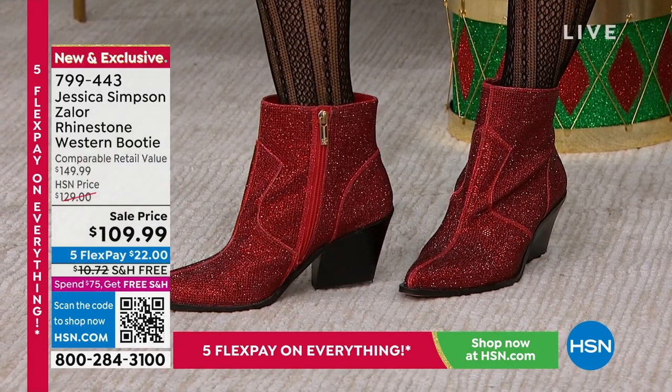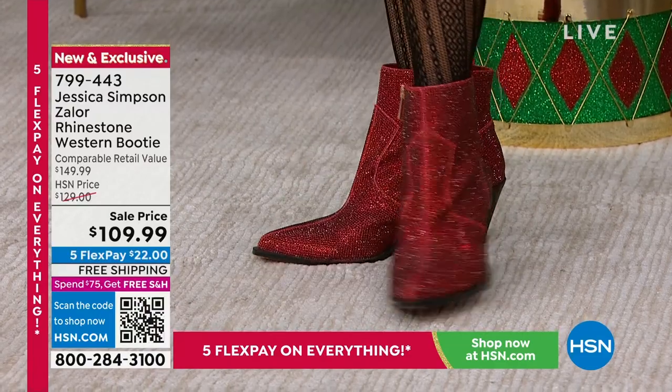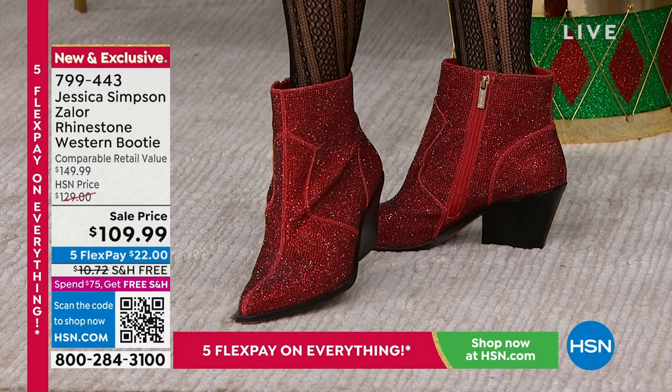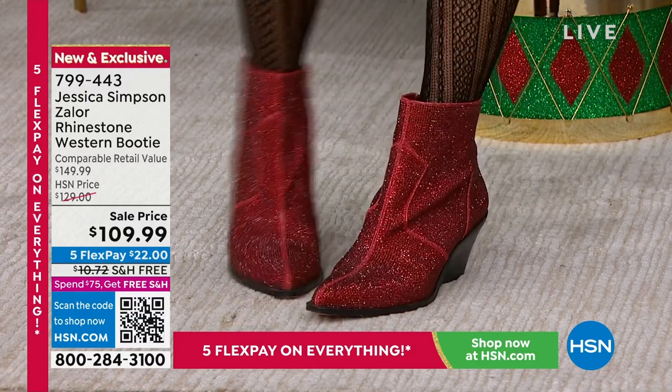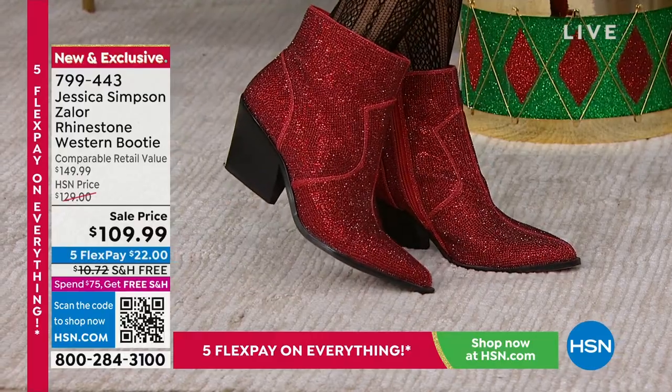I feel like the heel is perfect. If you want that comfort at just the right height, this is what's going to carry you from morning to night. These do have memory foam in the bottom — the Jessica Simpson team put memory foam in there on purpose for comfort, because a booty can often be quite hard.